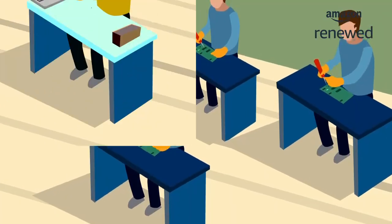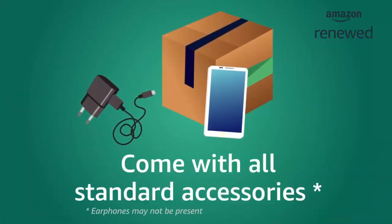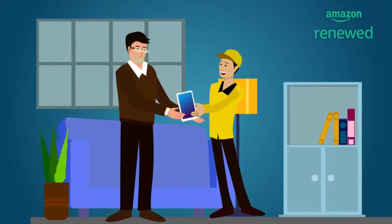These products have been professionally inspected and tested by experts. Amazon Renewed products come with all standard accessories and a six-month warranty provided by the seller. In case of any manufacturing defect, Amazon's standard replacement policy applies.